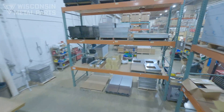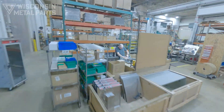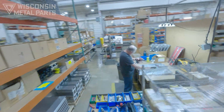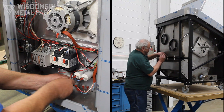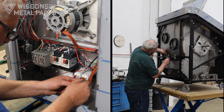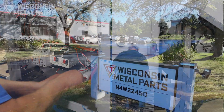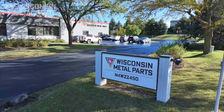Right now we have assembly cells for projects in the food service, packaging, recycling, and HVAC industries. We are certified for panel wiring and can perform testing at any level of quality assurance for mechanical or electrical subassembly or final assembly all the way through packaging.